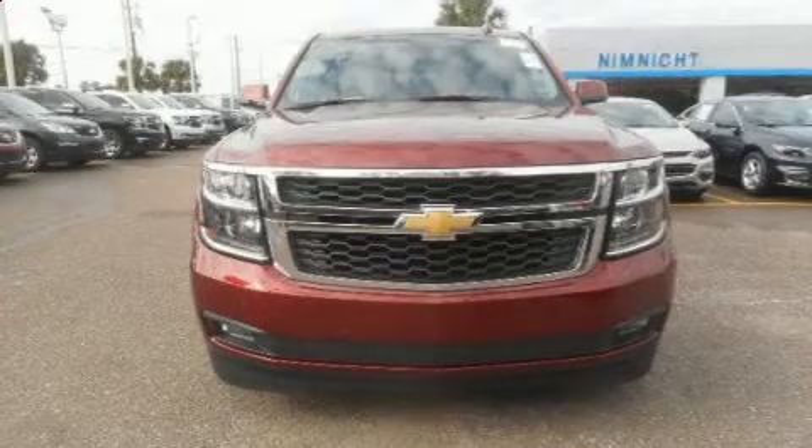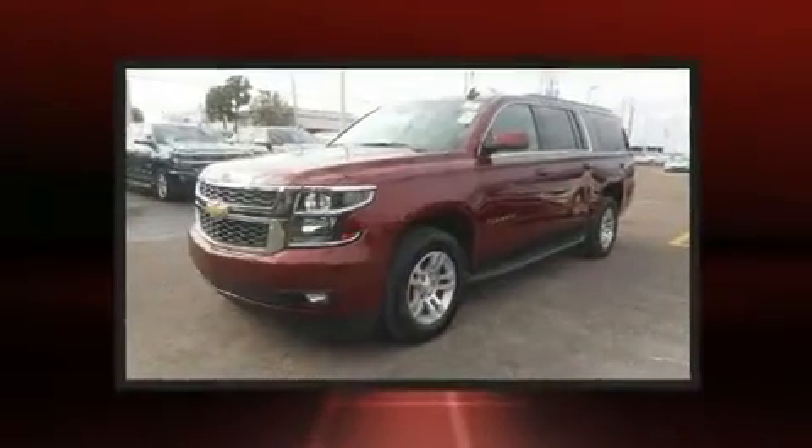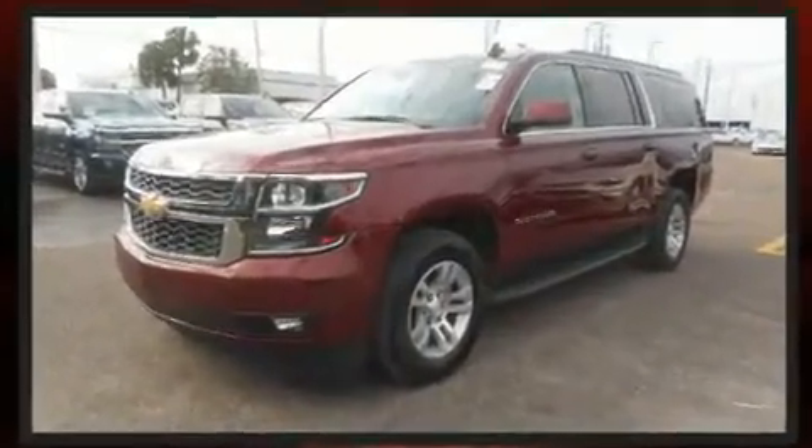Load your family into the 2016 Chevrolet Suburban. With less than 10,000 miles on the odometer, this four-door sport utility vehicle prioritizes comfort, safety, and convenience.